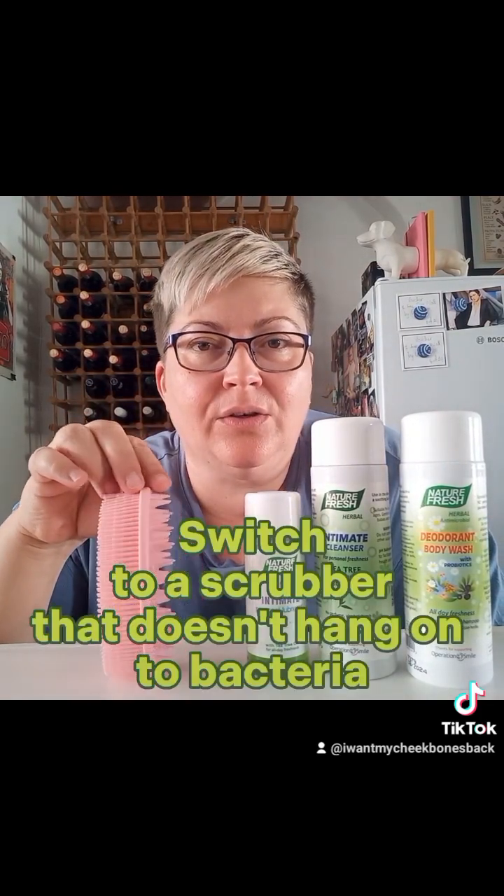The other interesting thing is to stop using face cloths or those scrunchy things — they remind you of a veggie bag. I switched to something made from food-grade silicone; you get several different options. This one is called the Dewy, it was 199 rand from Takealot.com and comes in different colors. You can clean it properly, it doesn't hold onto bacteria, the fine bristles are great for gentle daily exfoliation, and the other side is really good for massaging sore muscles.